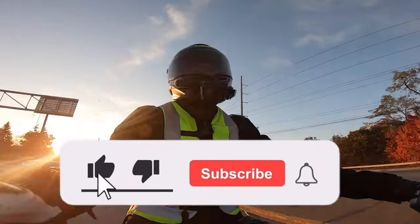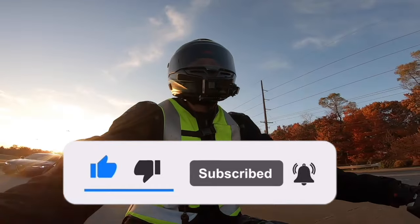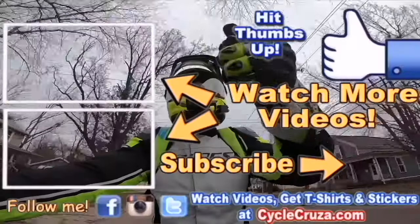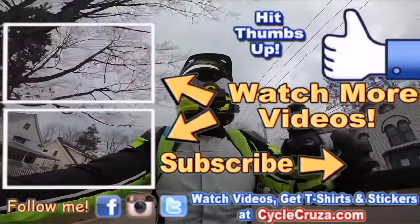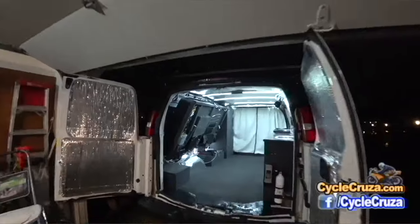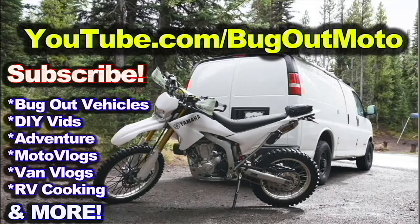Make sure to hit thumbs up — it really helps my channel. Hit the subscribe button and that little bell symbol so you get notified of my new videos. I release new videos every Sunday, Tuesday, and Thursday at 11:30 a.m. Eastern Standard Time. Check out my playlist for new riders and popular videos. And check out my other channel, Bug Out Moto, where I customize a van for my motorcycle so I can live in my van and travel across the country anywhere.